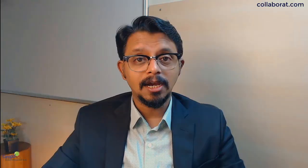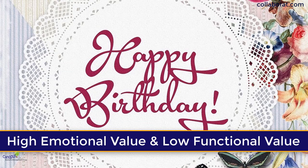But when it comes to the greeting card, it doesn't have virtually any functional value. You're just trying to remind someone that today is his or her birthday. But it gives a huge emotional value to the other person when you give them a greeting card. So there are functional aspects and there are emotional aspects — functional elements which can provide functional value to the customers, and emotional elements that can provide emotional value to the customers.